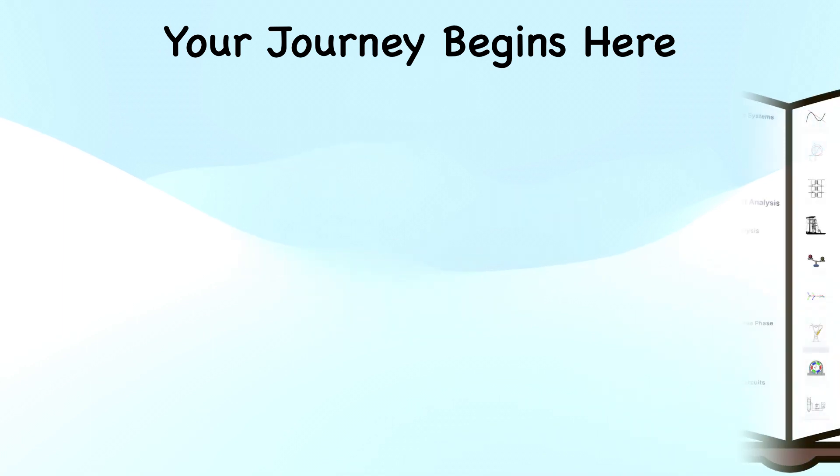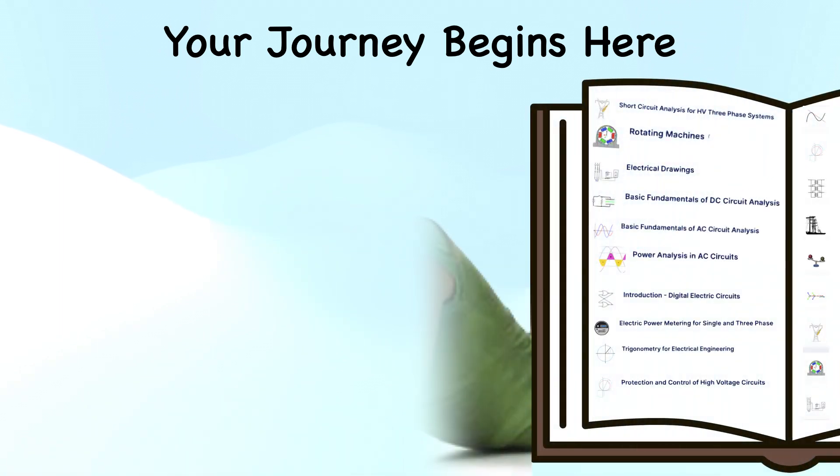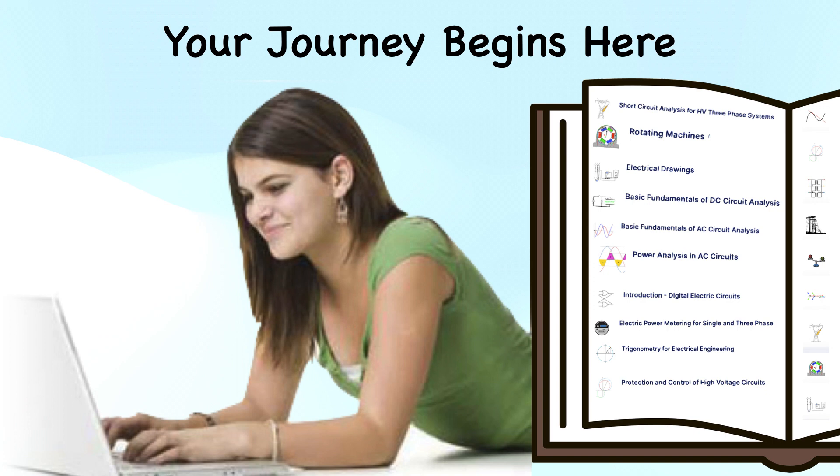So, are you ready to embark on this electrifying journey? Head over to our StandStore and unlock a world of knowledge crafted just for you.